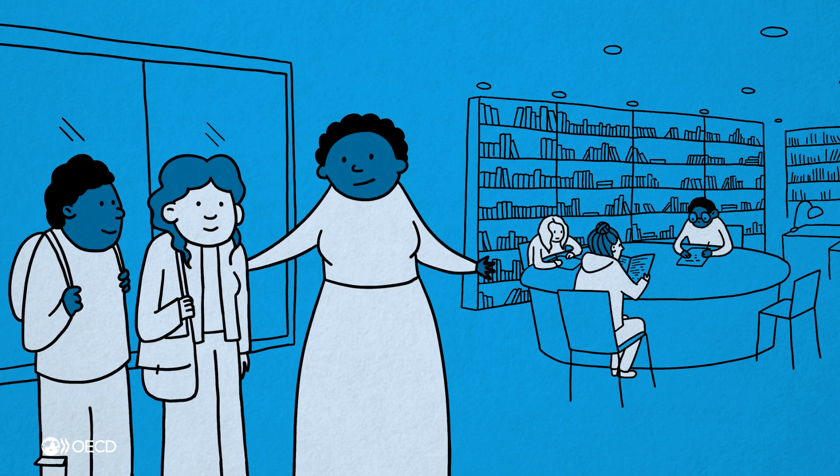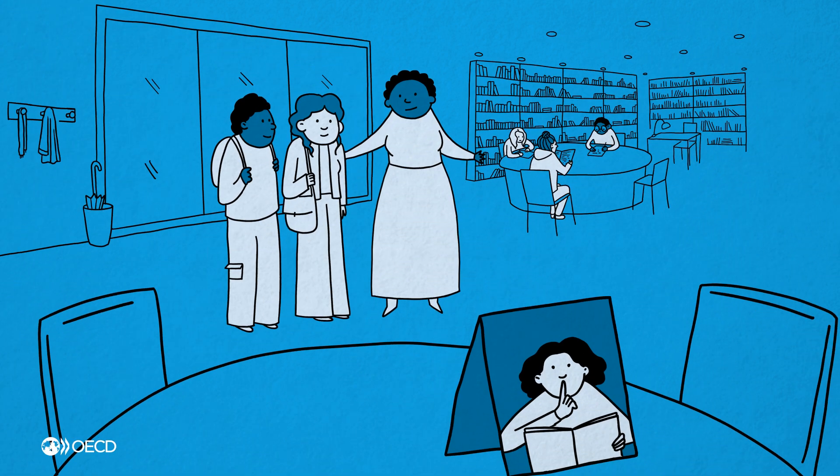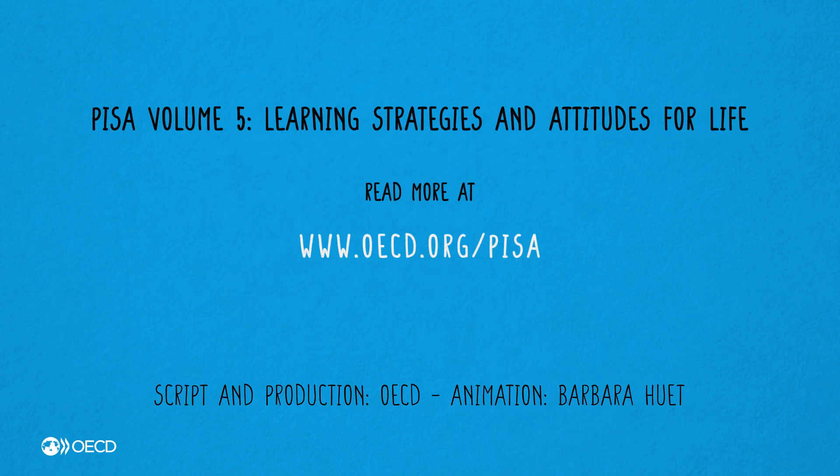Something as simple as helping Ben and Amelia find a quiet place to study at school can go a long way. Read more about how to strengthen learning pathways for the future in our new report.